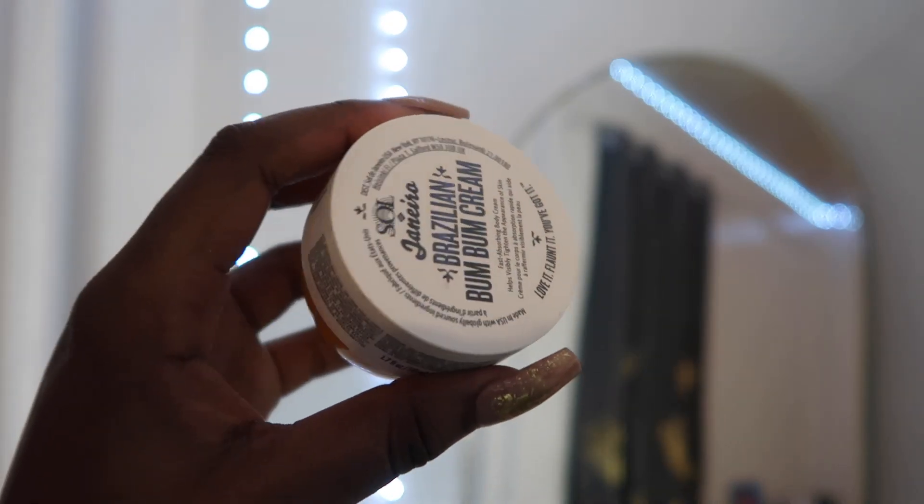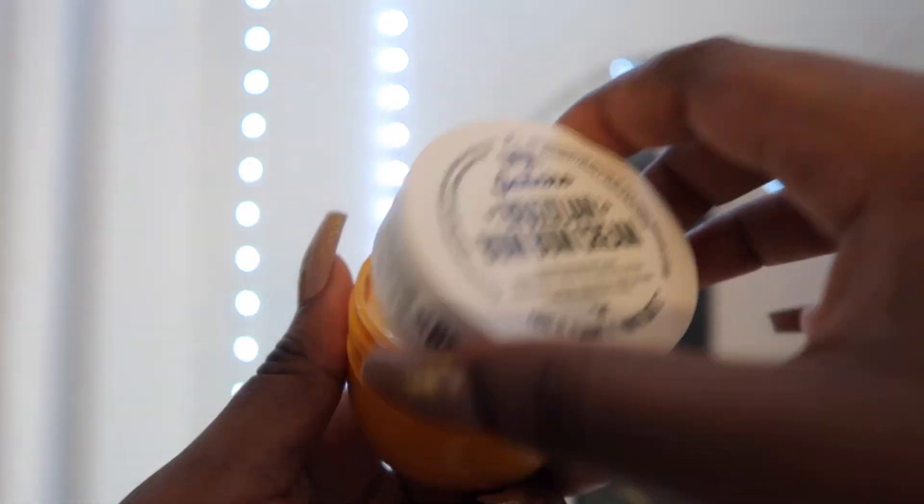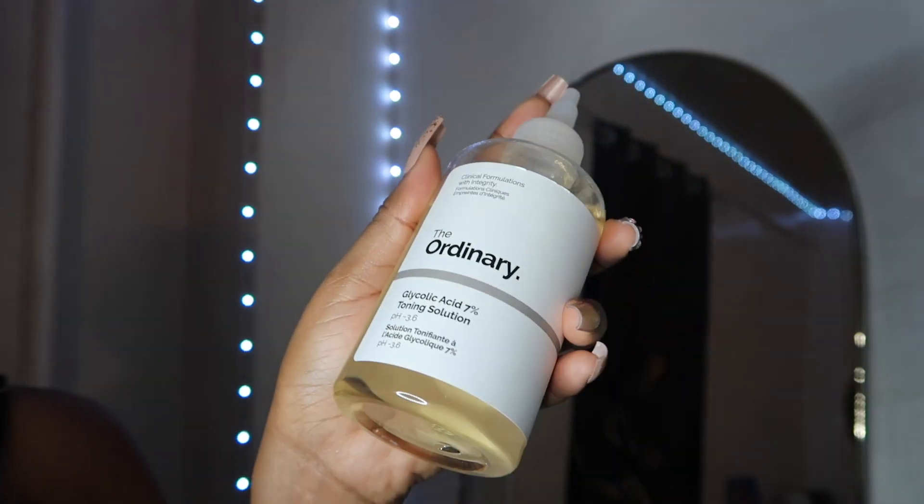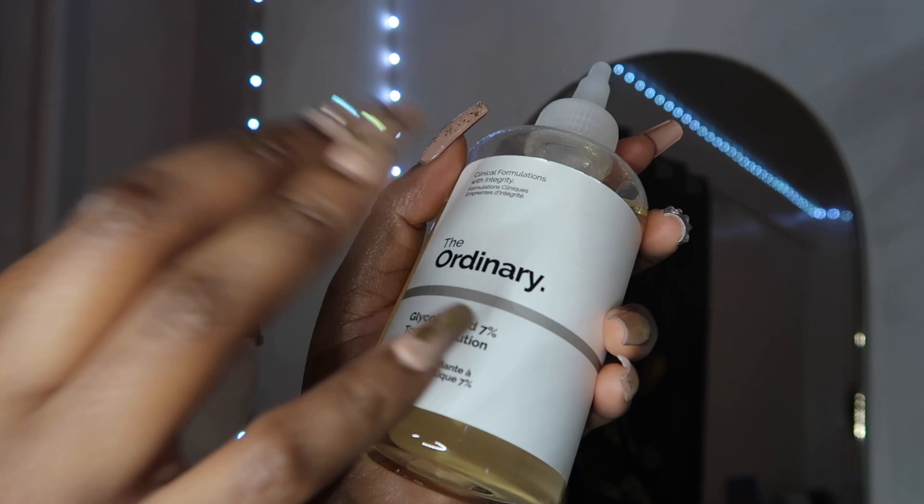After that I move on to the Sol de Janeiro body cream. Oh my god — a friend of mine put me on to this three or four years ago, she bought it for me for my birthday. Ever since then I can't live without it. Every time it's done I have to go to Sephora or the website and buy a new one. It smells delicious, it smells amazing — every time I use it I feel like I'm edible. I love using it during your risky frisky moments because it really makes me feel that way.